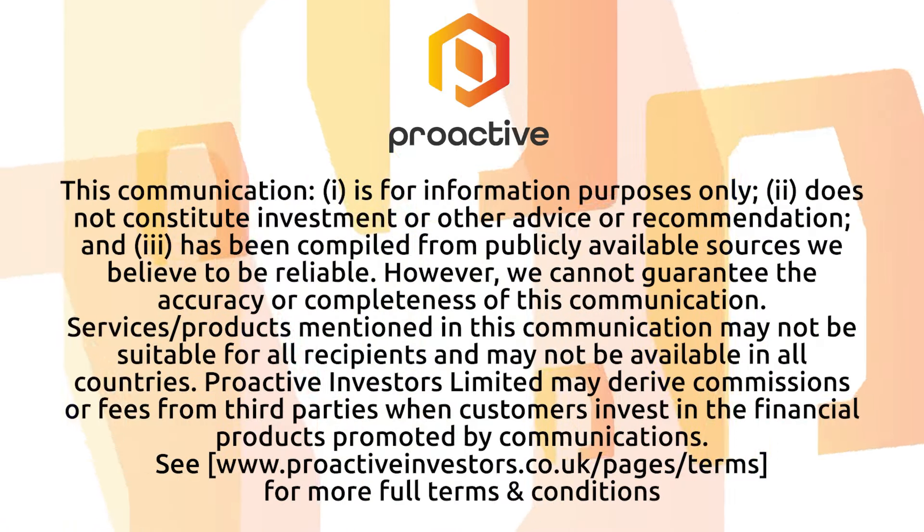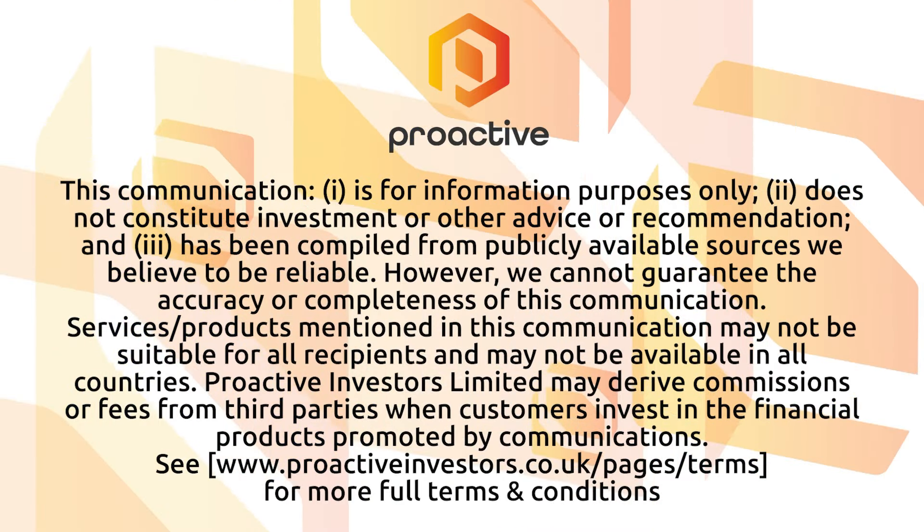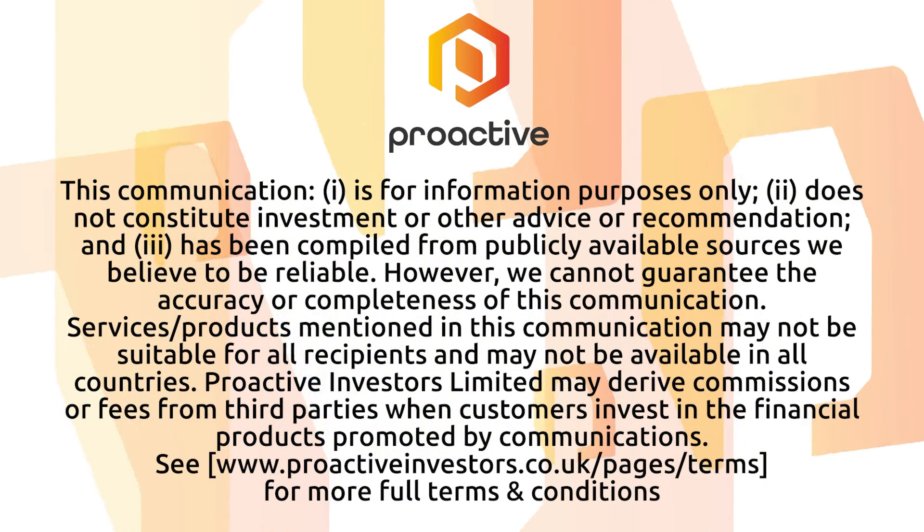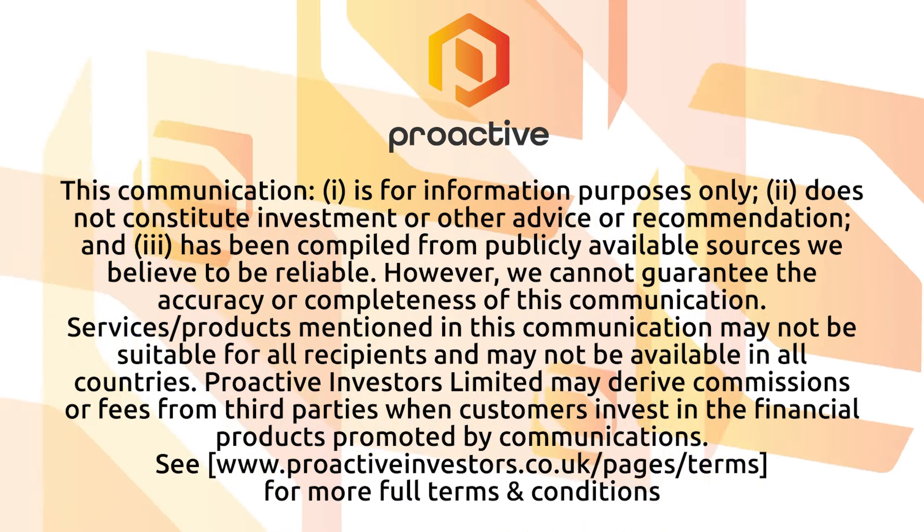The very best of luck to you, Tim, and thank you very much for joining me today on ProActive. Absolute pleasure, Tom. Thank you very much.